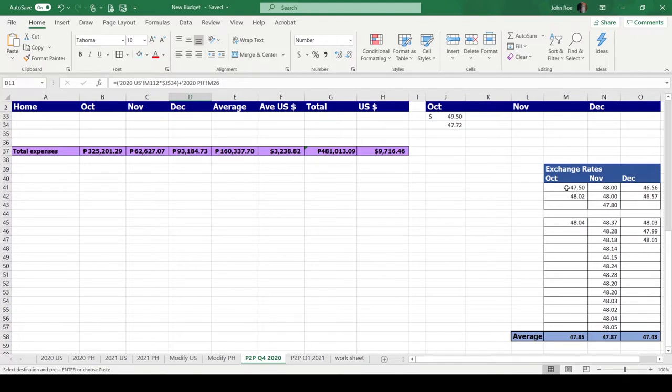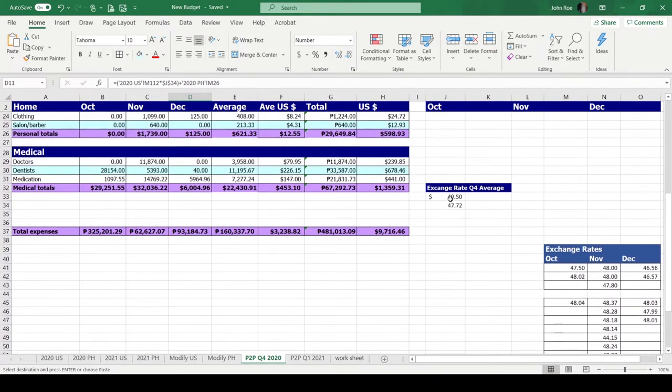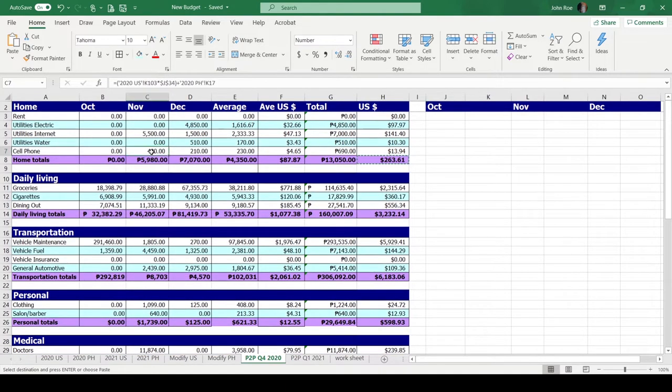We're actually going through and doing our own average exchange rates. When we do a cash remittance to ourselves, we include it and then we go back through to track what exchange rates we've been getting. We take the average of the chart and use that to come up with an exchange rate on the dollars, so that's how we're including the dollars back into the budget.